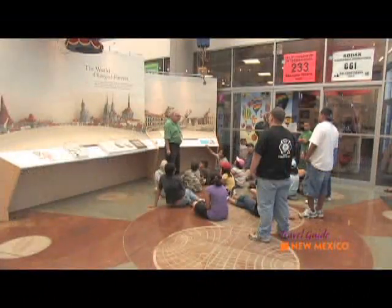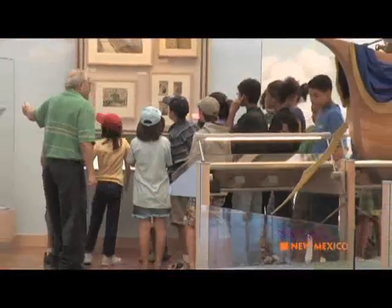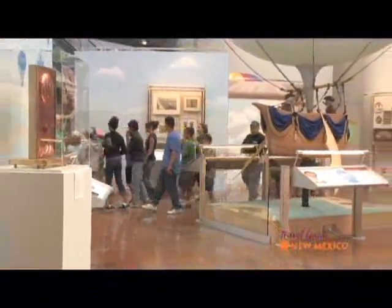During this past fiscal year, the Balloon Museum had over 4,500 students come through on field trips. Every child walks away with just an amazing experience in learning about ballooning.